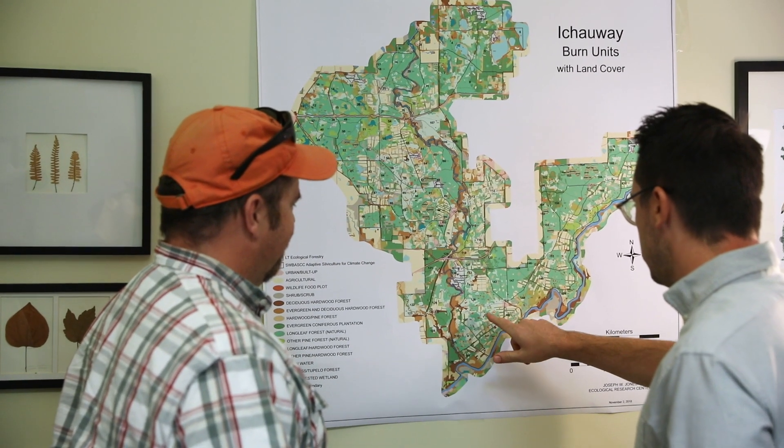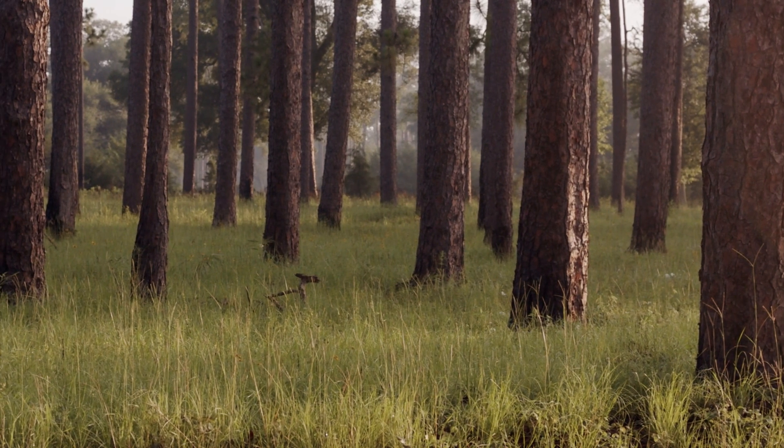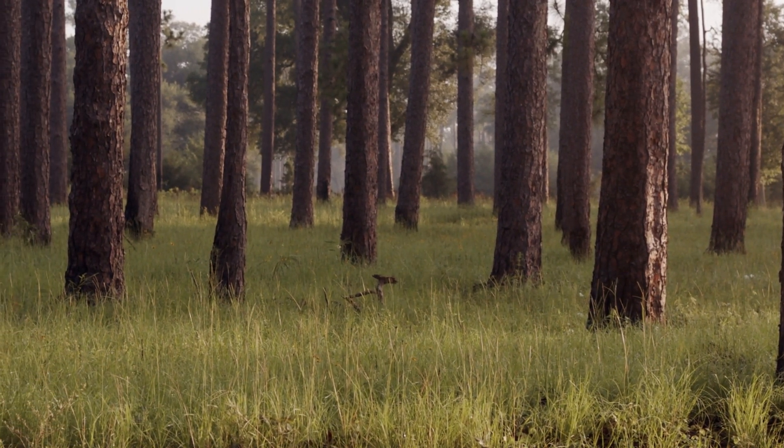One of the ways we're doing that is looking at longleaf pine. Longleaf pine is a really important and rare species — it tends to have higher wind resistance, higher drought resistance, and it can withstand relatively hot fires, which are all things we're expecting to see more of with climate change.